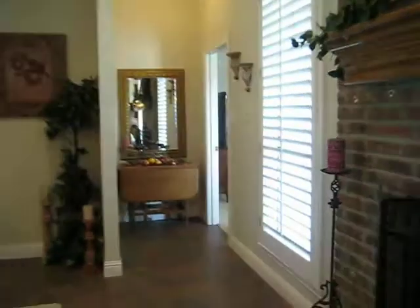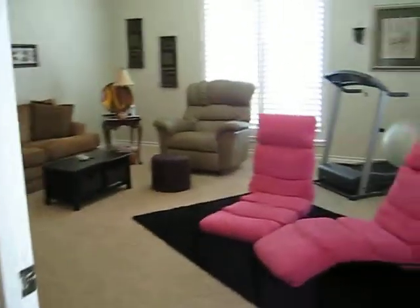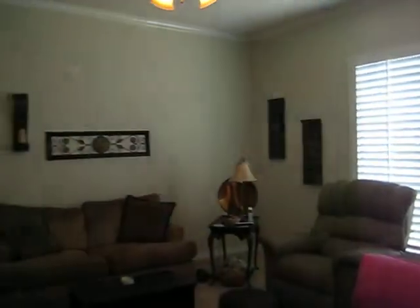This home has tile flooring throughout and carpet in the bedrooms, the formal dining, and the family room, which is where we're going now. This room also has a door that goes onto the patio.